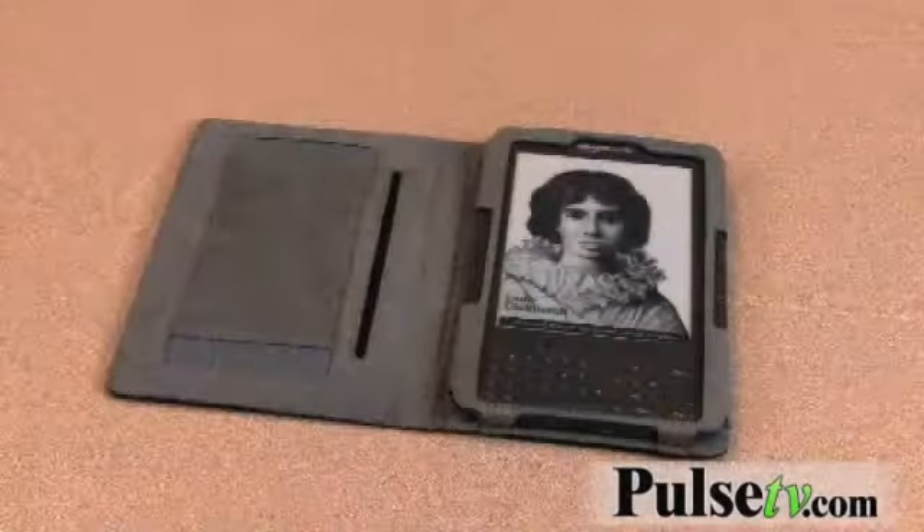Hi, it's Anissa from Offerbug and Pulse TV bringing you another video deal a day, and today we have the Kindle case — not just any Kindle case, but the Marware Kindle case, and that happens to be the number one leader in cases.